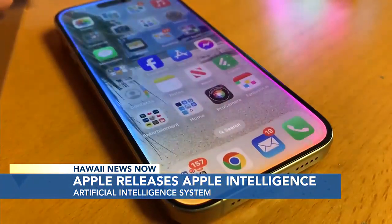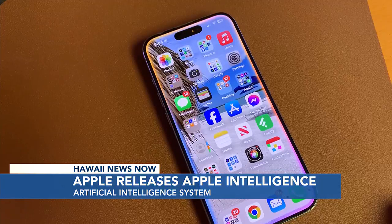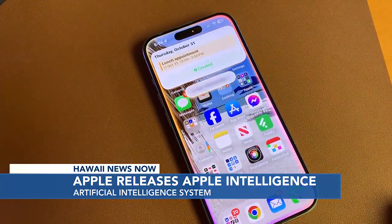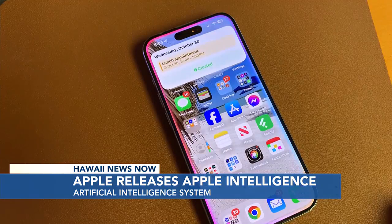Siri gets an update. The phone lights up around the edges. Siri sounds more like a real person now. You don't have to fully ask follow-up questions, but can converse with Siri, even interrupting to change the question.